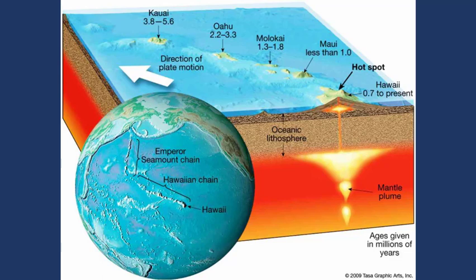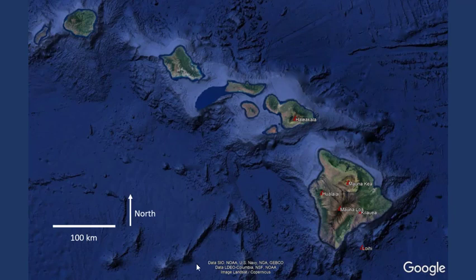And so what this does is it makes a very characteristic pattern in this string of volcanoes. If we look at Hawaii from above, we can see this pattern. Looking at all the Hawaiian islands, at least the visible ones, we can see that there's really only active volcanism — those are the little red triangles — down here on the big island.